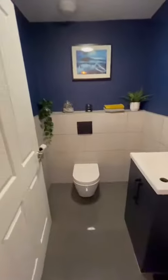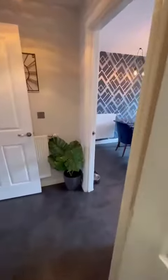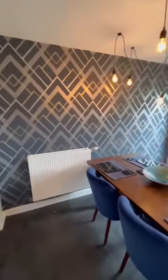Through to a very tasteful downstairs bathroom. And a really nice kitchen area as well, with a dining space.